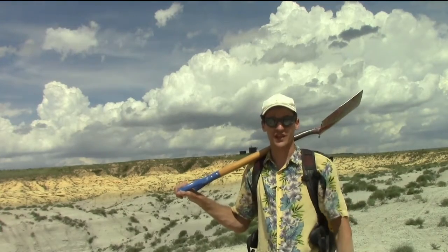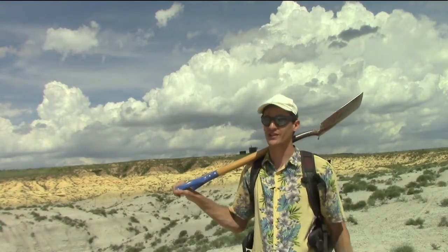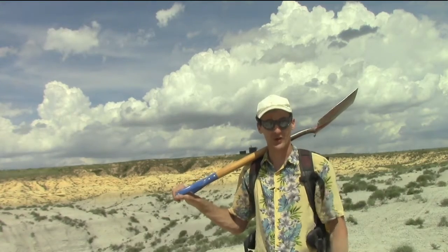The team is still out here in western Kansas and our shop manager Bo is getting a little bit of downtime from the lab by joining us in the field. And even though it's only his second time out, he has made a really cool discovery.